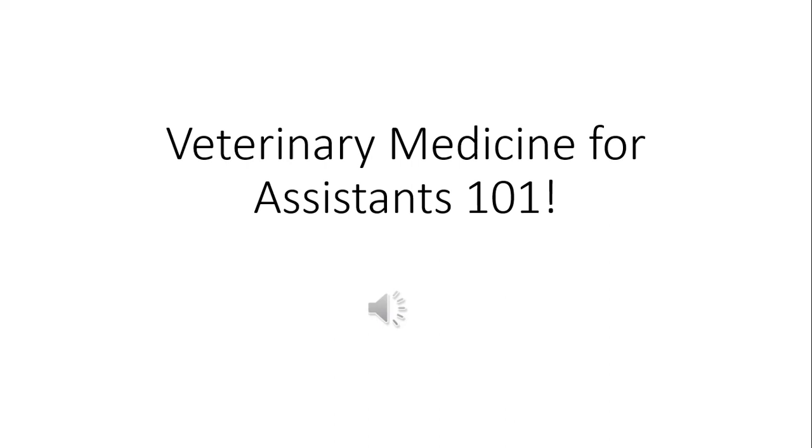Veterinary medicine for assistants 101. I'm Bianca, I work at a low-cost animal medical center. I created this PowerPoint as a means to have something to go back on besides paper, and also because hearing a person talking is sometimes easier for retaining information than reading a bunch of slides.